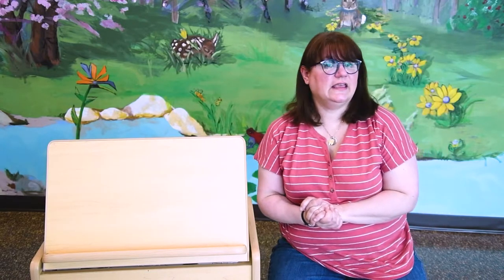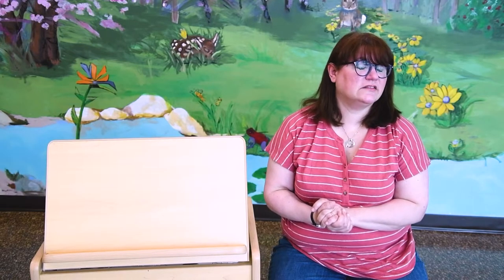All right friends, we're halfway through the alphabet now, so let's celebrate by singing the ABC song. A B C D E F G H I J K L M N O P Q R S T U V W X Y and Z. Now I know my ABCs, next time won't you sing with me? Yay!